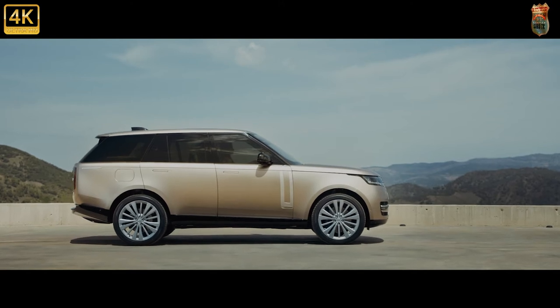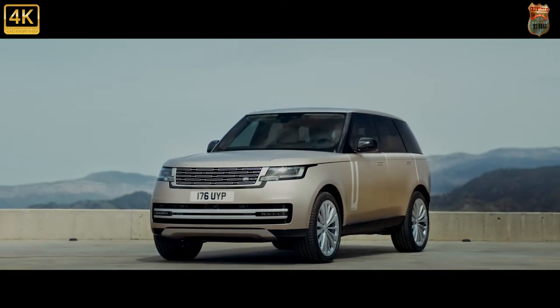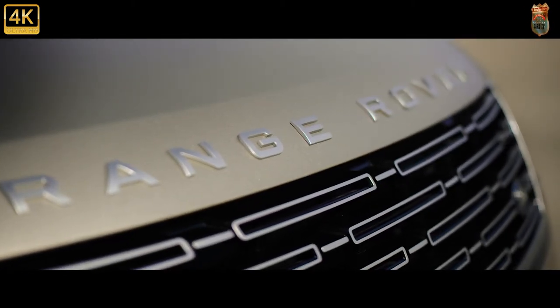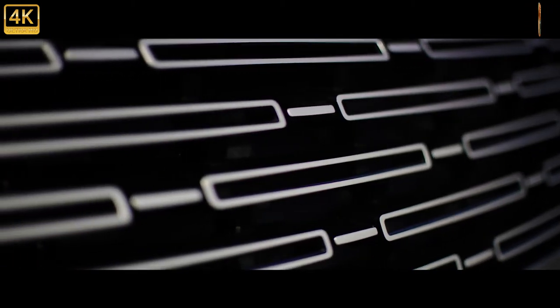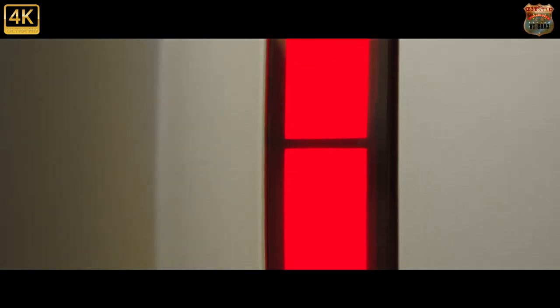New front seats adjustable up to 24 ways and the option of executive-class seating for rear-seat passengers were also added. Exterior changes included a new grille and bumper with larger vent blades, reworked lower accents and vents at the side, while at the rear the updated bumper features integrated tailpipes across all derivatives.